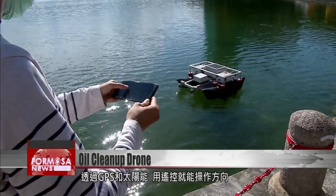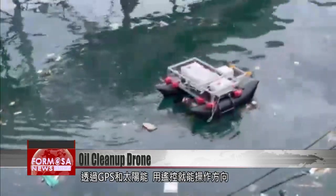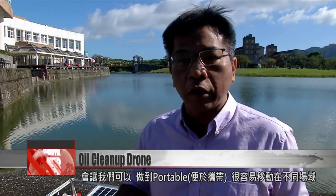It was developed with help from the Hualien Port Corporation and National Donghua University. The advantage of its small mid-size is it can hoover up what's missed by large cleaning ships, and this design allows it to be portable and easy to transport to different locations.